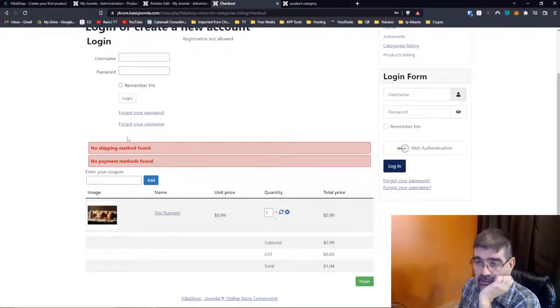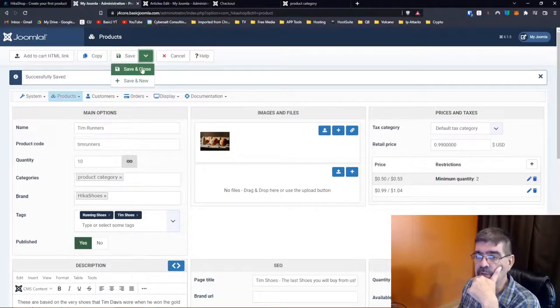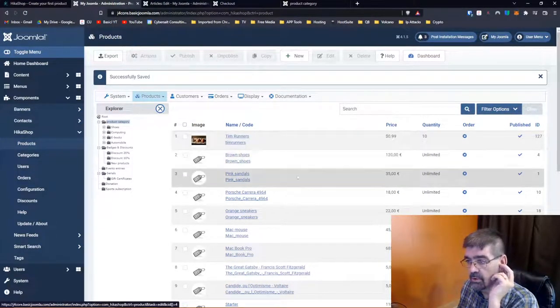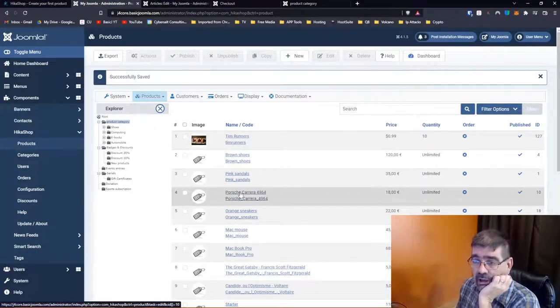We already have our checkout here — but notice: no shipping method found, no payment methods found. Of course we have lots to set up. Save and close. There's Tim Runners — and wow, they're a lot cheaper than the brown shoes or even Porsche Carrera. They must be doing cars in the sample data.